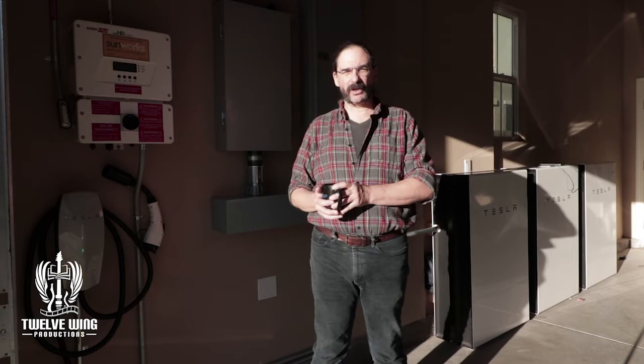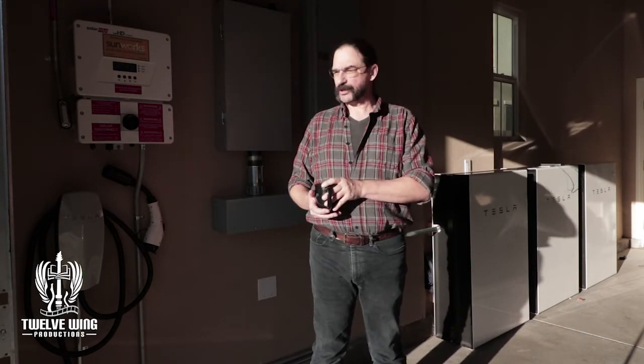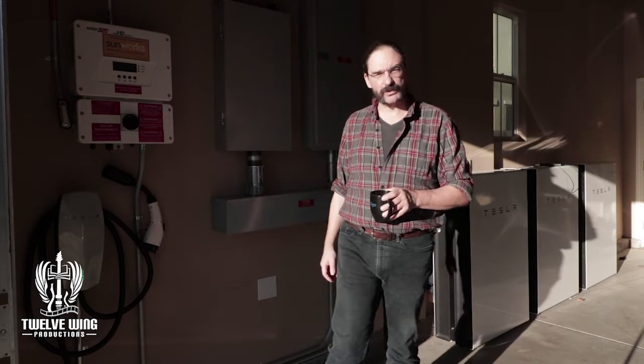We've covered about all we can here, so let's head over to the studio. Over the last couple of days we've started to put charge in the car, so let's get back over to the studio and take a look at those numbers.